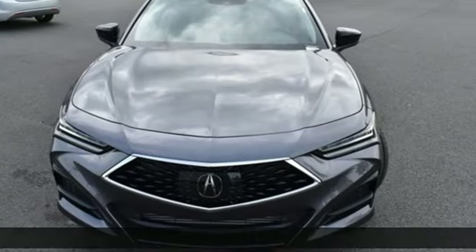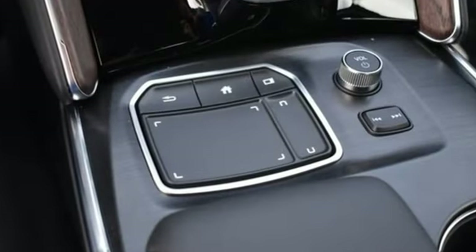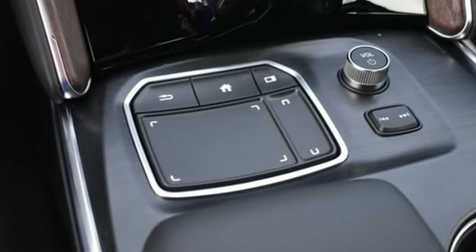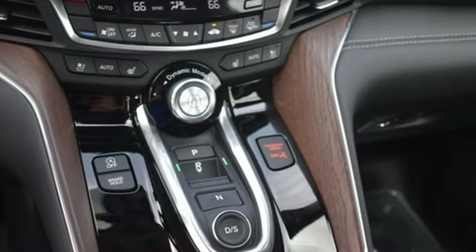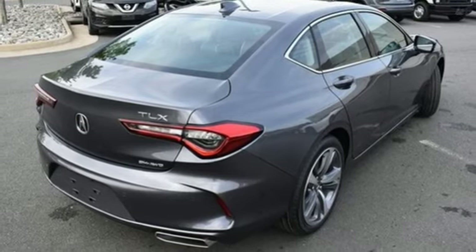Features include integrated navigation system with voice activation, heated steering wheel, doors and push button start proximity key, intercooled turbo inline four-cylinder engine, and four-wheel drive.